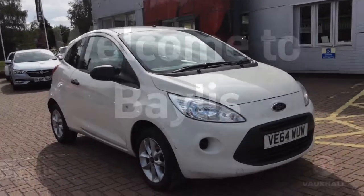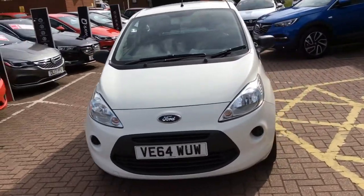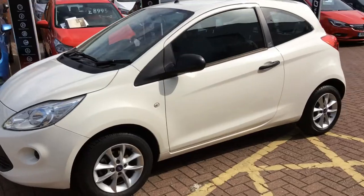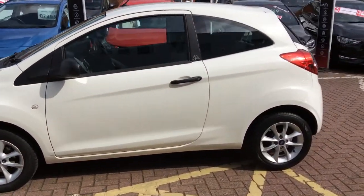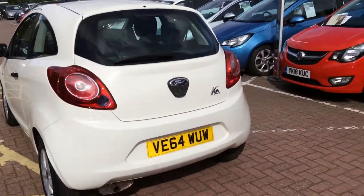Welcome to Bayless and to this presentation of the Ford Ka. It is registered in 2015, it has done 10,700 miles, it is a 1.2 litre petrol engine, it is manual and it has 57.7 miles to the gallon. It has two previous owners and it is tax band C.